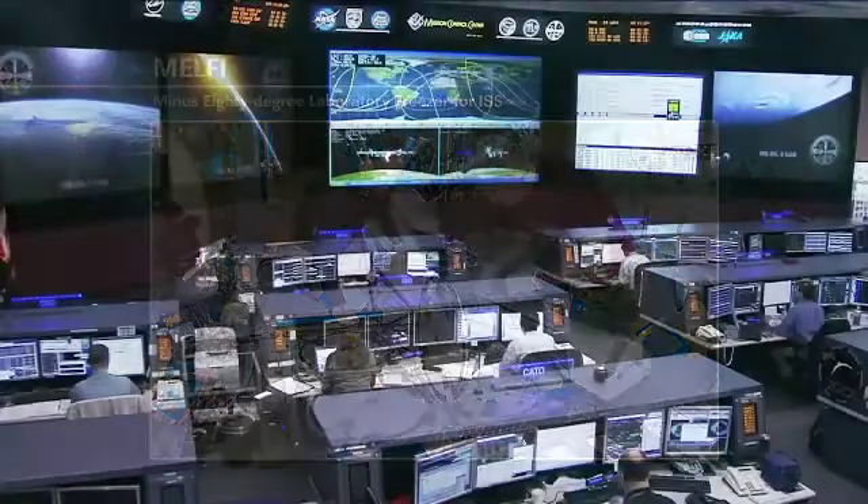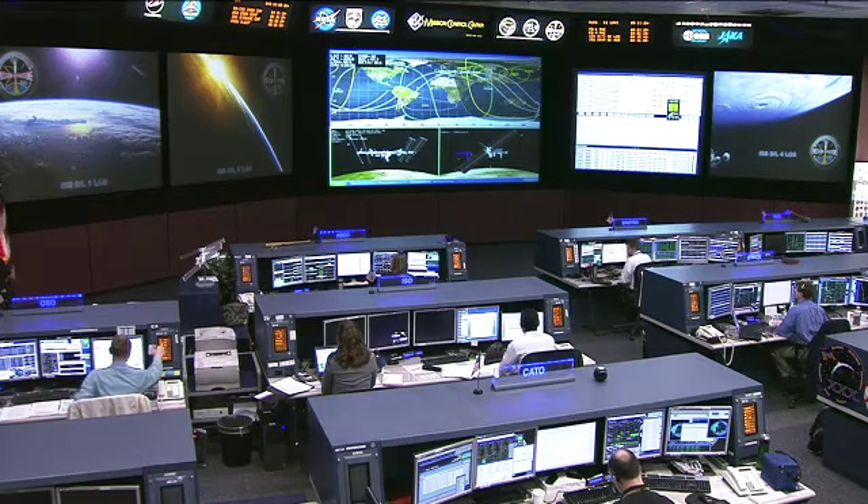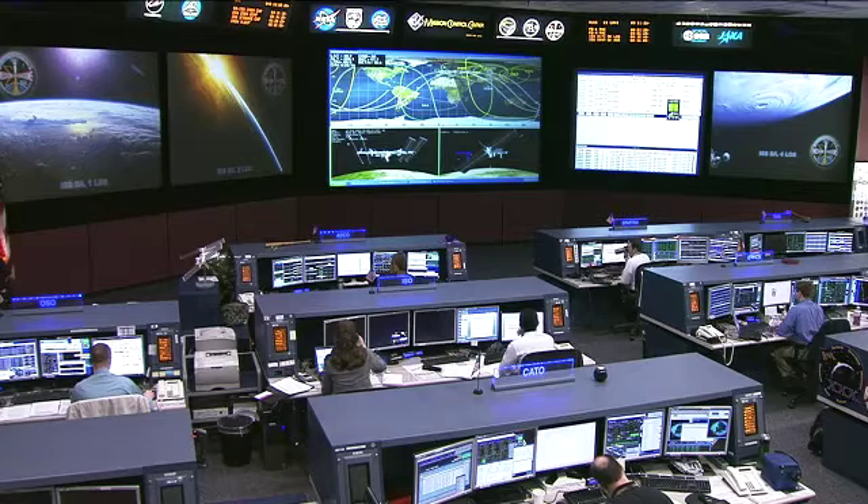He is also going to be working on an experiment called BCAT-6, the Binary Colloidal Alloy Test. He and the rest of the crew members also have several different crew Earth observation opportunities today.